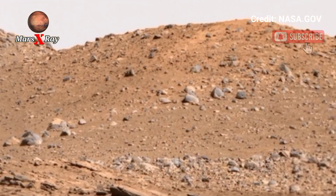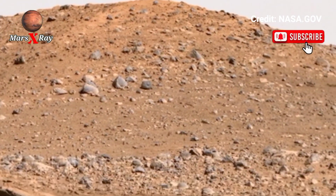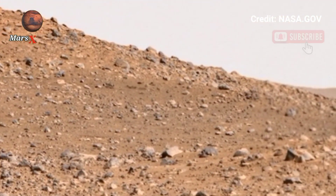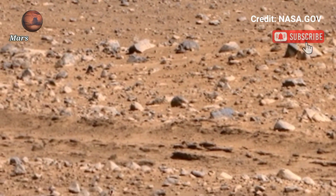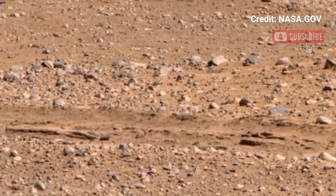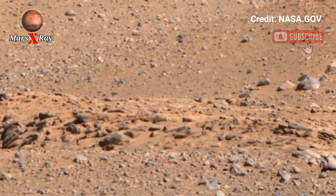NASA's Perseverance Rover captures Mars like you've never seen before. This stunning video showcases the red planet's rocky desert and hills, making you feel as if you are standing on the Martian surface exploring its wonders. The detailed, high-resolution visuals bring Mars closer to Earth than ever — witness the beauty of the red planet with breathtaking clarity.